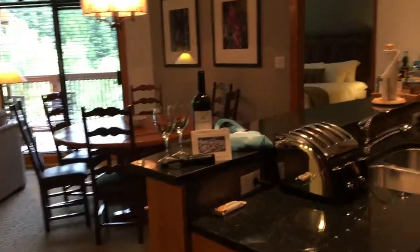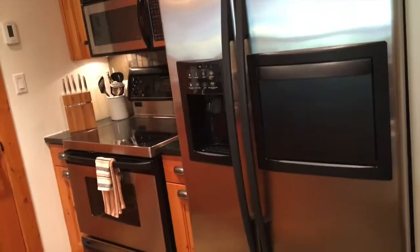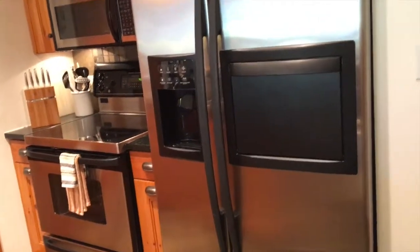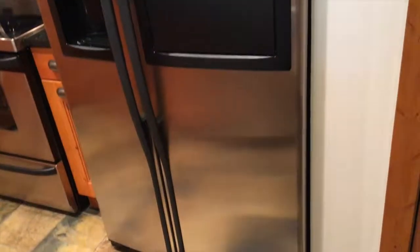So as soon as you walk in, this is the view that you are greeted with. It's absolutely beautiful. To your right is your kitchen, which is fully stocked with all the cookware you need — forks, knives, wine glasses. Your fridge does come empty, but the Creekside Market is just a two minute walk away. You can stock your fridge.